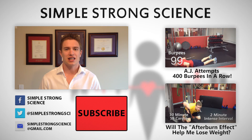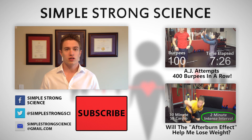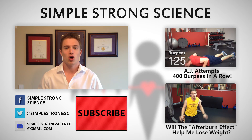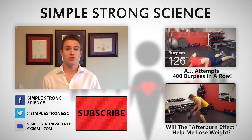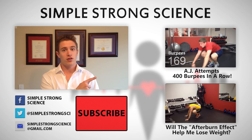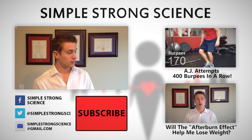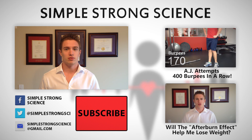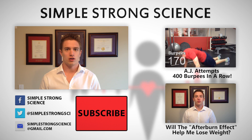If you enjoyed this video, be sure to like it and share it with your friends. If you want to see more content, feel free to hit that big red subscribe button right below me — I release new content every week. Feel free to check out some of my other videos. Thank you all so much for watching, and stay strong.